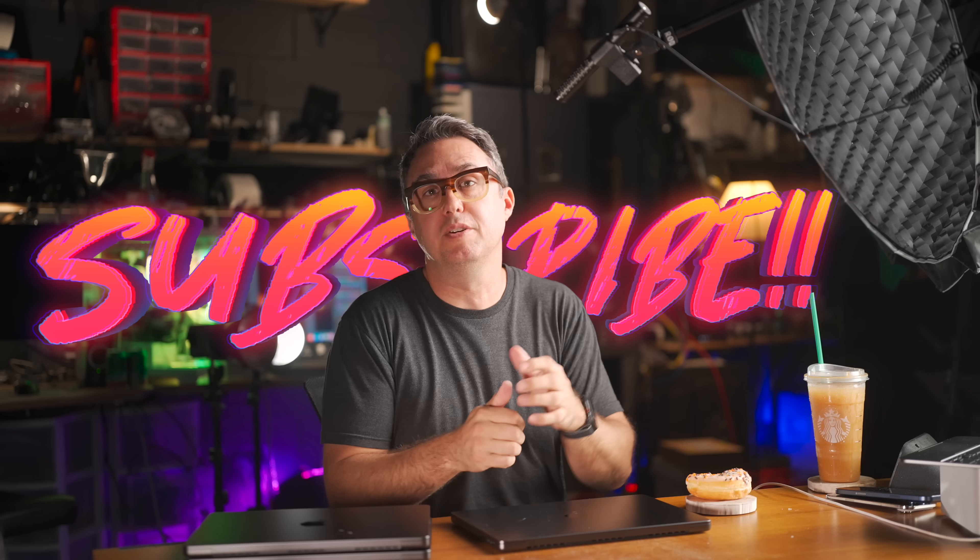The M5 base model MacBook Pro beats the M4 Max MacBook Pro — so far at two things that I've found, one more significant than the other. First up: Final Cut Pro Magnetic Mask. That's the tool where you can have your computer cut you out of the background so you can put words behind you in the room without having to shoot on a green screen. I actually use this tool a lot.